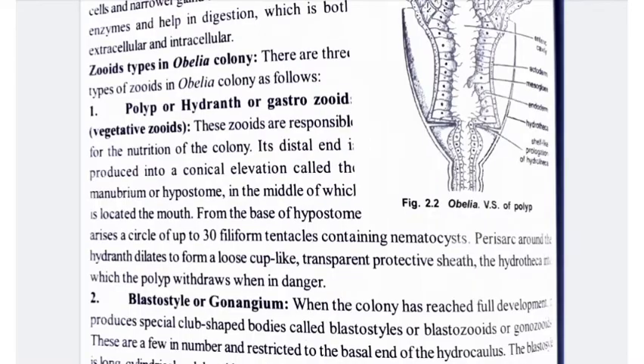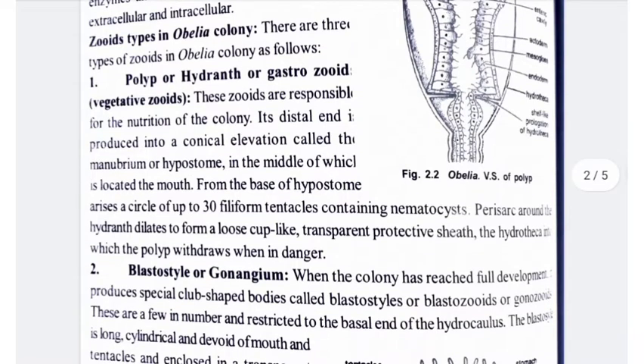The types of zooids in the Obelia colony: there are three types of zooids in the Obelia colony.